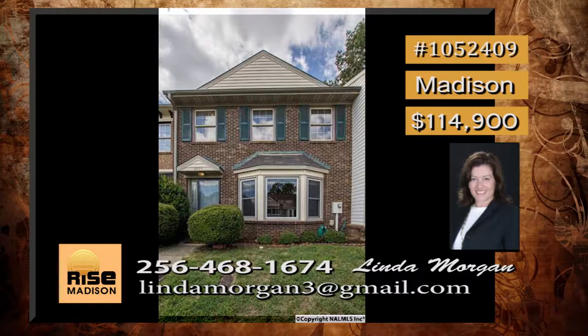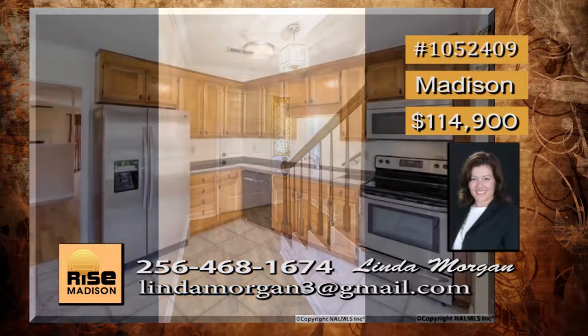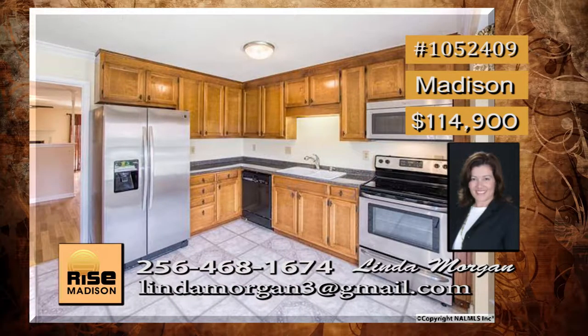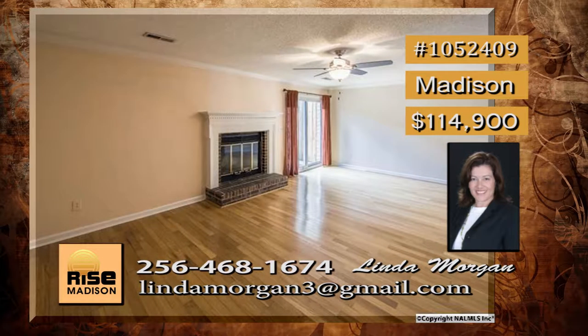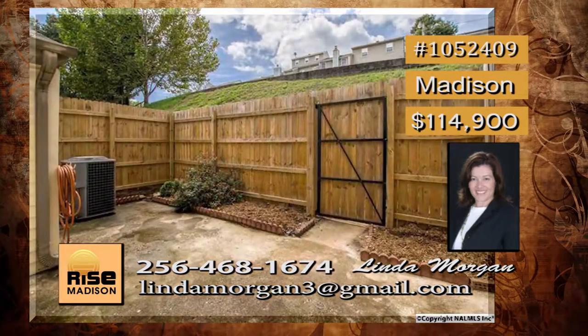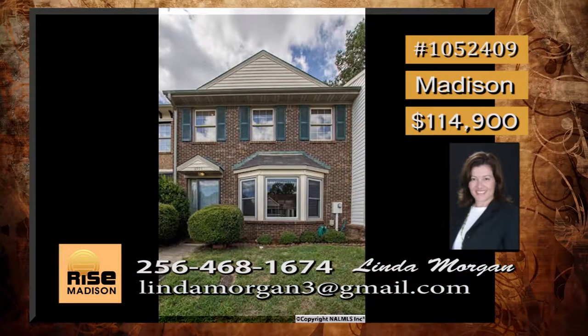This gem of a townhome is in a great location, close to almost everything. When you walk in, you will be amazed at the extensive hardwood flooring throughout the entire downstairs living space. And the huge kitchen will make any chef ready to cook with its stainless appliances. Set apart is the separate dining room — a great place to entertain. There is a large living room, a nice-sized patio with fenced area, and two master suites. Linda has details.